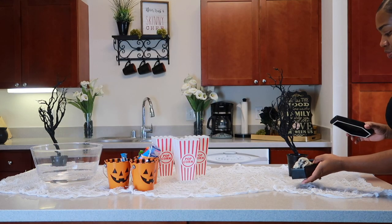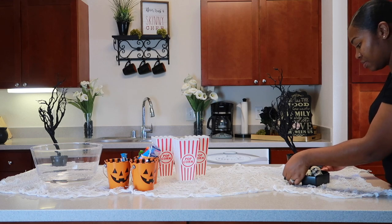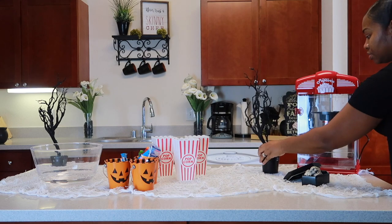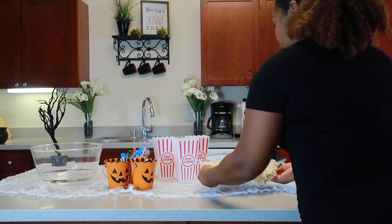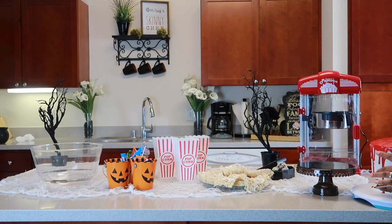All of my Halloween decorations were bought at Target in the dollar spot section, minus the popcorn maker. I found so many exciting things that went perfectly for today's theme, and everything was ten dollars and below — I almost grabbed the entire shelf!